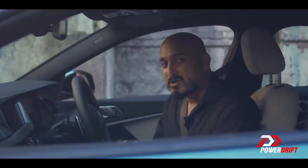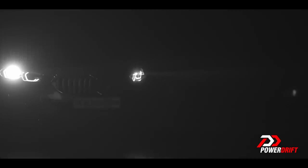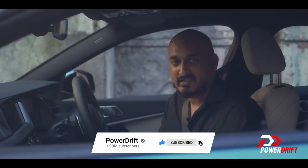This time on PowerDrift: can a small, non-BMW equal a fun BMW? And should you choose it over a practical, sensible, 100% BMW 3 Series? Before we go any further, don't forget to subscribe if you haven't already, so that we can send the best automotive content right to you.